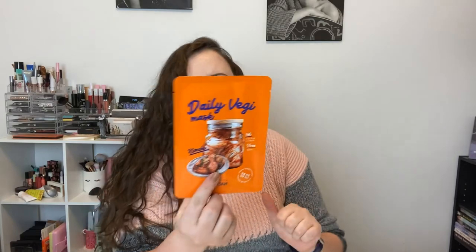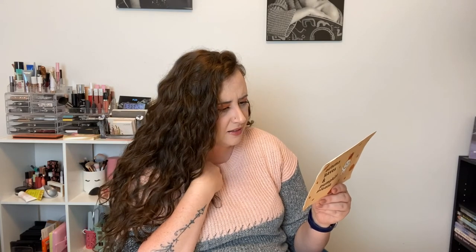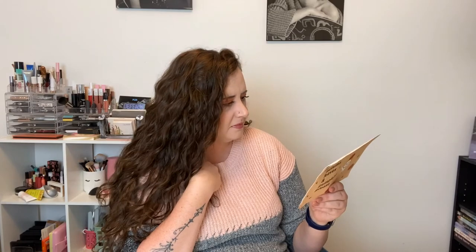Last one — the Daily Veggie Mask! It's a kimchi mask; there's even a picture of kimchi on it. My boyfriend eats this stuff — he loves it. This sheet mask is amazing for adding hydration, it didn't feel sticky or thick, so this is definitely a morning mask as well. The material is very soft and made of natural fibers from eucalyptus trees. It really can't get more relaxing than that!